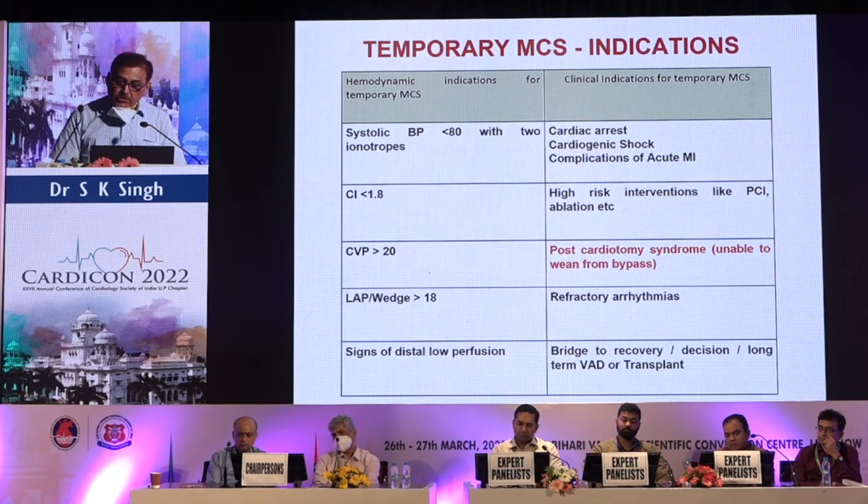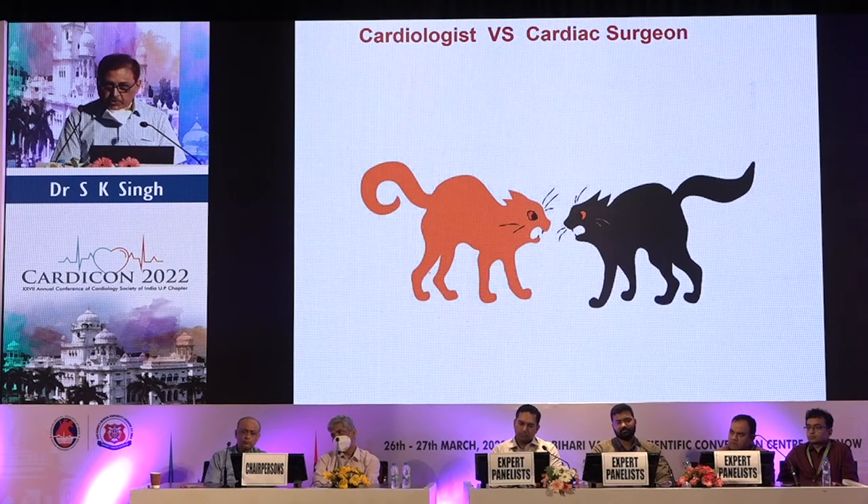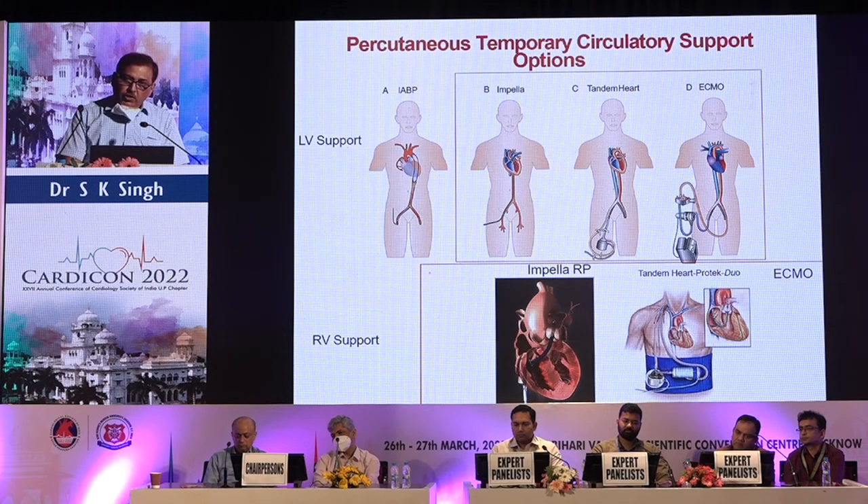From a surgical perspective, post-cardiotomy syndrome and inability to come off bypass after cardiac surgery are also indications for temporary MCS. The patient population is shared, and we are all deciding together where patients should go. Percutaneous temporary circulatory support offers multiple options available to cardiologists for LV support.